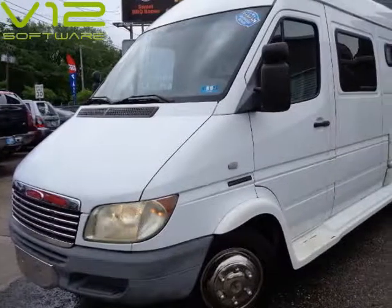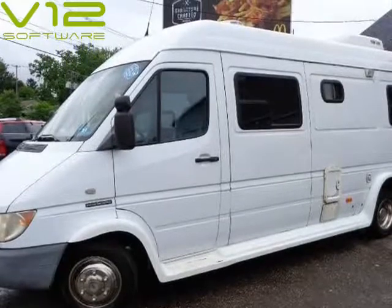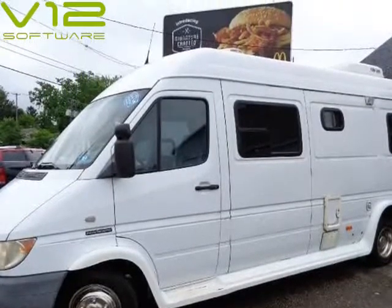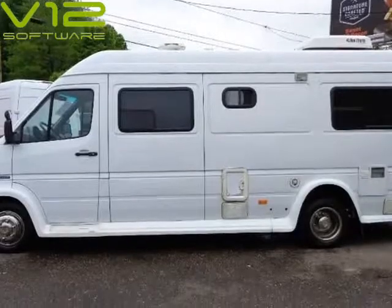This 2003 Dodge Sprinter is brought to you by Imports Auto Group LLC. Sprinter XP Aluari RX Dream 3500 Motorhome, RV Conversion Sprinter, Conversion Motorhome.